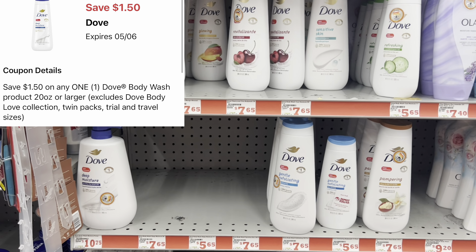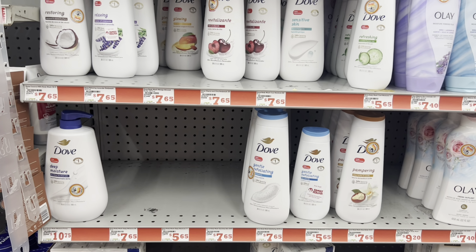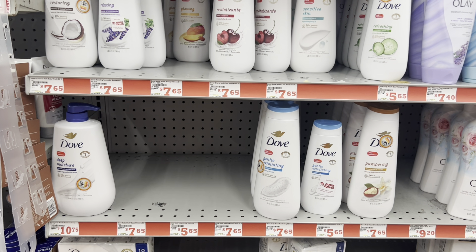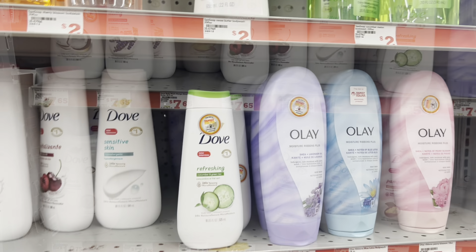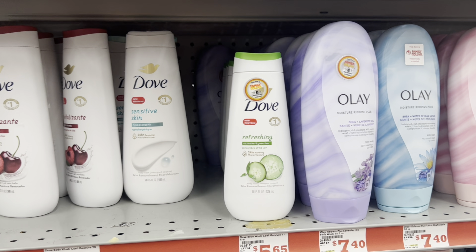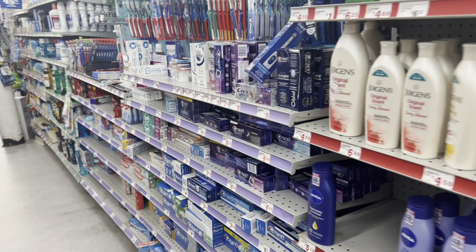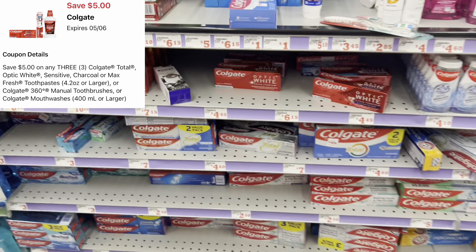We got a $1.50 digital for the Dove body wash. I'm going to grab the one at $7.50. You might also have a $1.50 digital off any Dove product, and it is attaching to the singular Dove bar soaps at $1.25, making those free. The $1.50 digital also attaches to the smaller 11 fluid ounce at $5.50, so always cater the deal to your need.